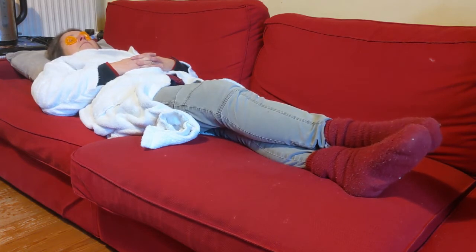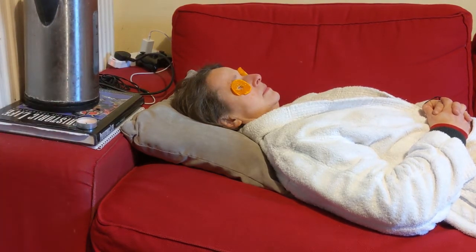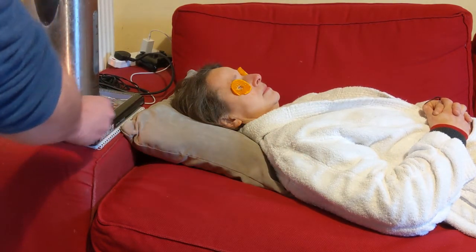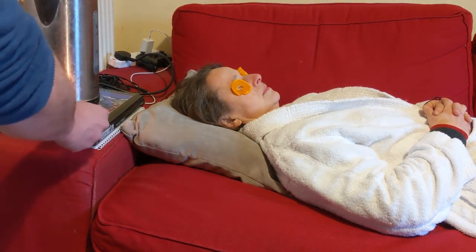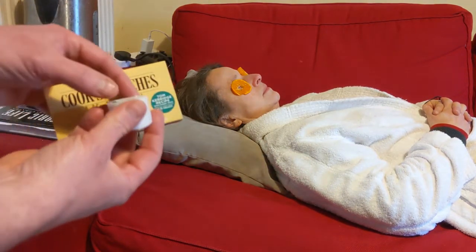Oh okay, maybe we'll just skip the pedicure and go straight to the manicure. Now a very important part of the spa experience is relaxed lighting, so I'm just going to light this candle. I'm just going to light it. Forget it, we'll use this electric one.